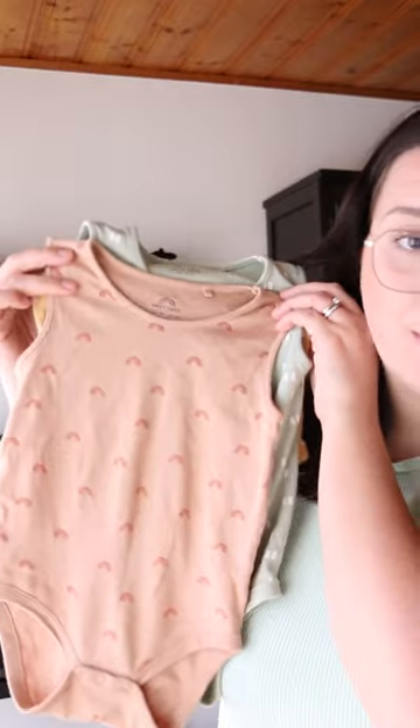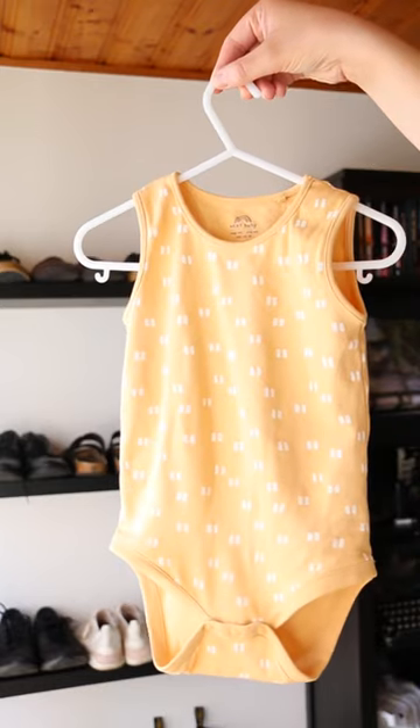I went shopping for my daughter and here's what I got her. The first thing I got are these really cute vests. They are full body suits with snappers at the bottom. These came in a pack of five. They come in this really cute neutral palette, which I think is great.